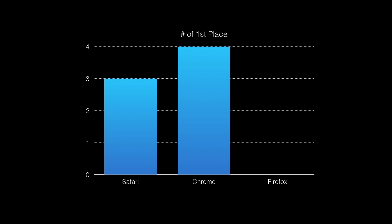So overall, Google Chrome came out in first place in 4 out of 7 tests, Safari was there for 3 out of 7, and Firefox didn't win any of these tests.